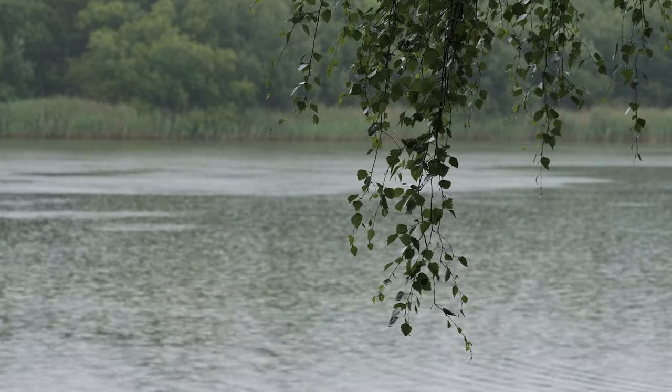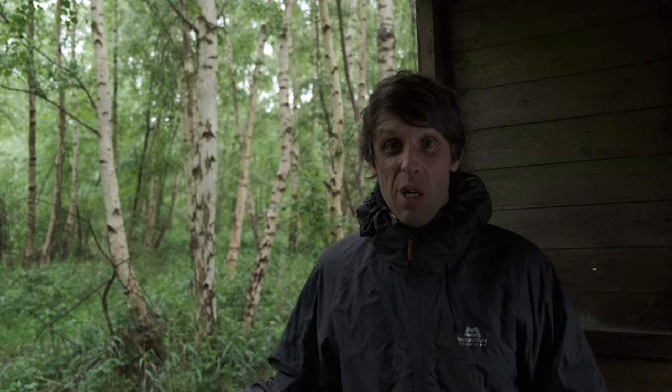Hi guys, I hope you are well. As you can probably hear, it's absolutely chucking it down with rain today here in this woodland. I'm actually taking a bit of shelter in a bird hide, looking across the lake, which is lovely. It's absolutely chucking down with rain, but I'm hoping I'm going to be able to capture some nice woodland photographs today, because quite often in the woodland, poor horrible conditions often yield the best results.